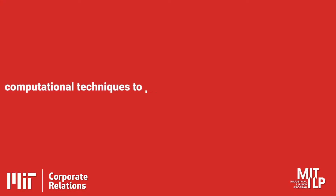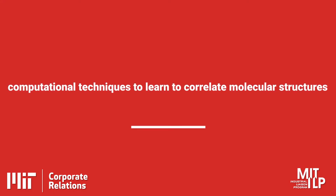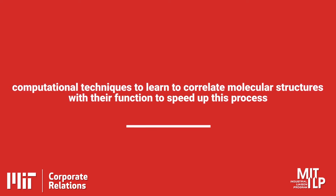The group has been working on computational techniques to learn to correlate molecular structures with their function to speed up this process. You can imagine that if we have a way of simulating the properties of a molecule computationally, or a way of running an experiment to test the properties, that can be quite expensive, especially for thinking about testing hundreds, thousands, or even millions of different molecular structures. One of the techniques that we've been applying recently is model-guided optimization, where we train machine learning models to essentially replace these expensive evaluations.